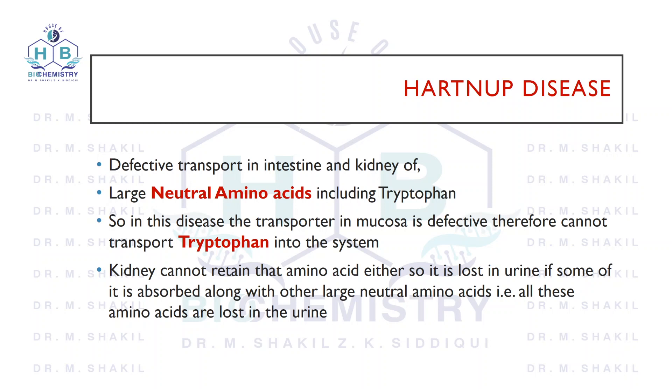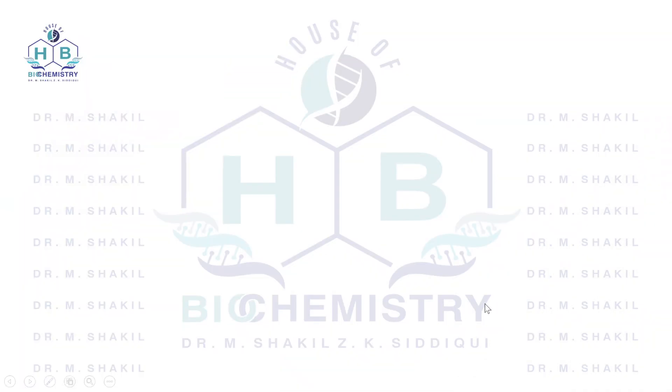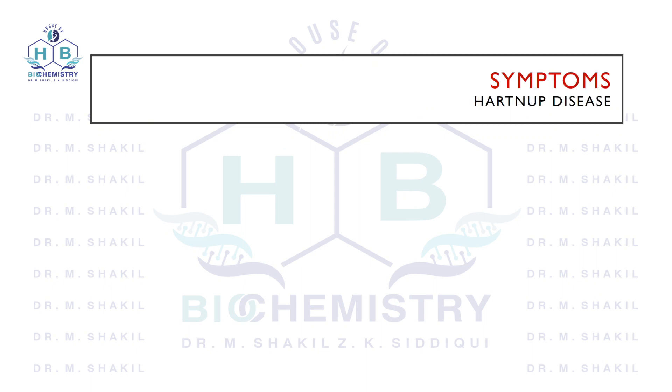As a result, tryptophan and other large neutral amino acids get eliminated in the urine. There will be loss of amino acids including tryptophan in the urine. What symptoms will be manifested because there is less tryptophan in the body?